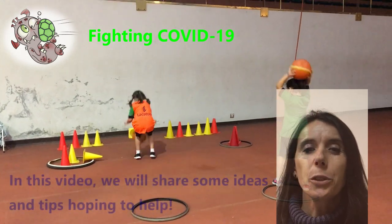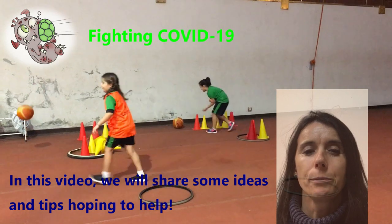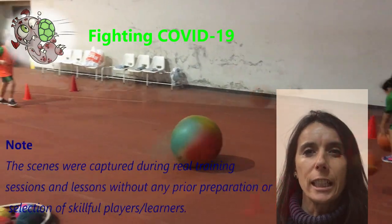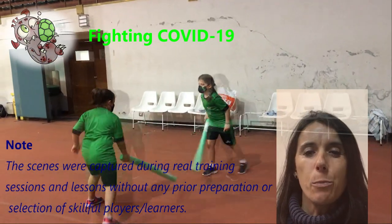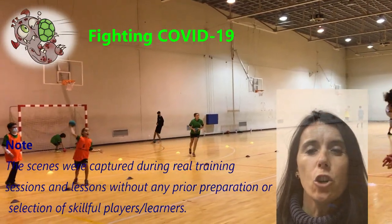In this video, we will share some ideas and tips hoping to help. The scenes were captured during real training sessions and lessons without any prior preparation or selection of skillful players or learners.